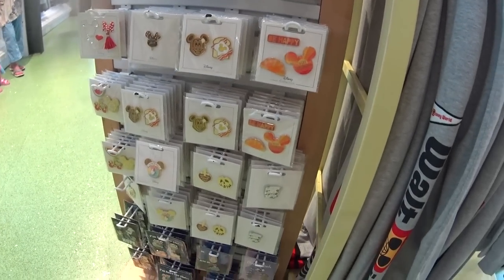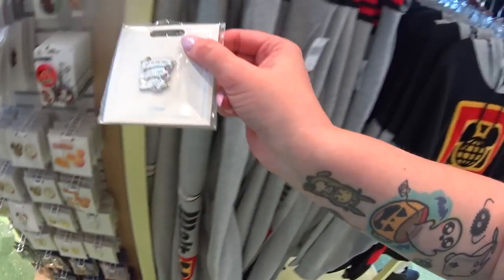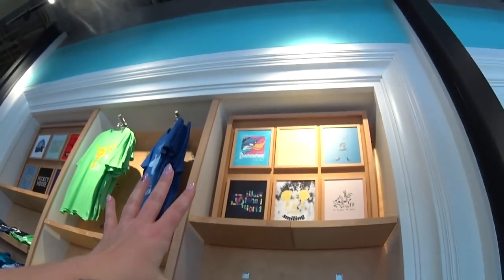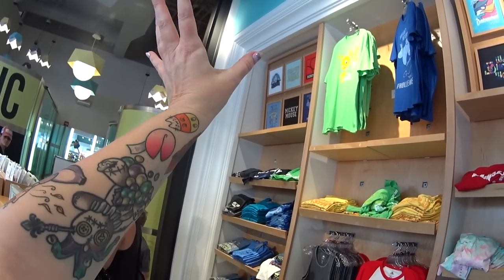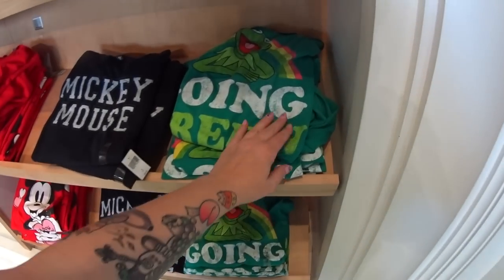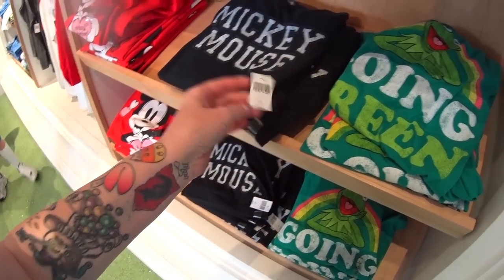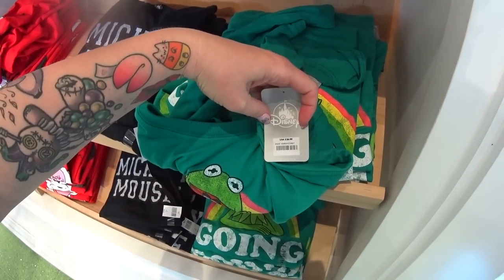You can also find the D-Flare pins here. D-Flare is like a brand name — they are official Disney trading pins, they're Disney Collections pins, but they're called D-Flare. They have this corner by the fitting rooms where they have graphic tees. I always check for new graphic tees. The graphic tees are $24.99, but sometimes they have fancier ones at $36.99.